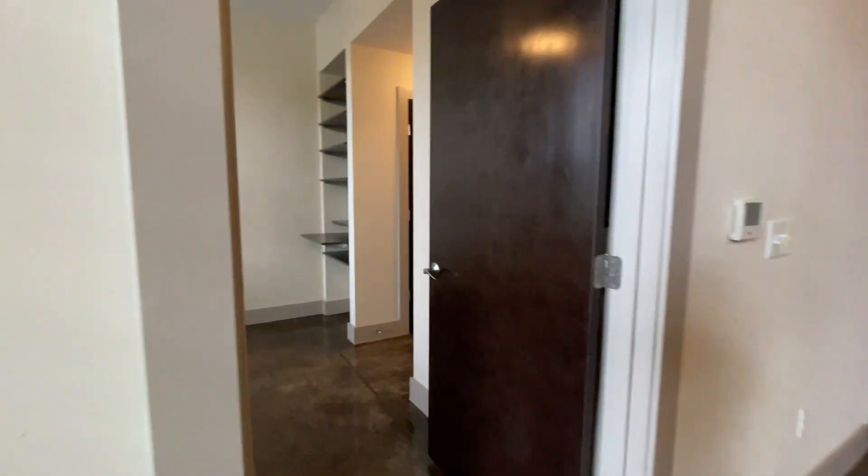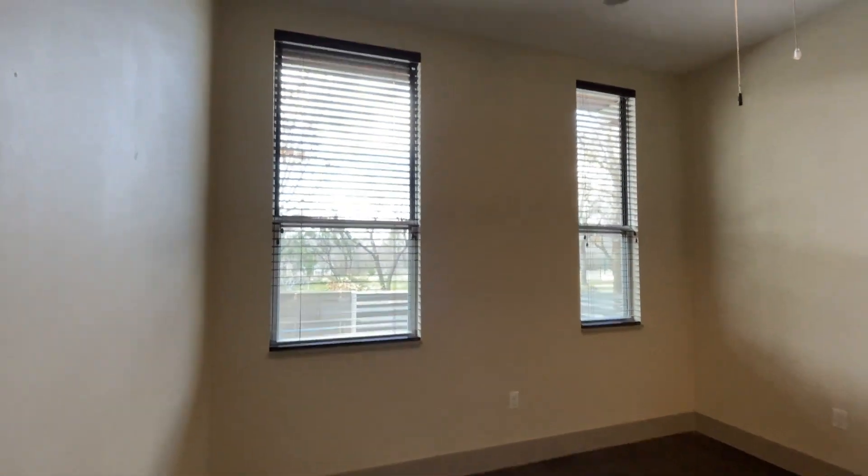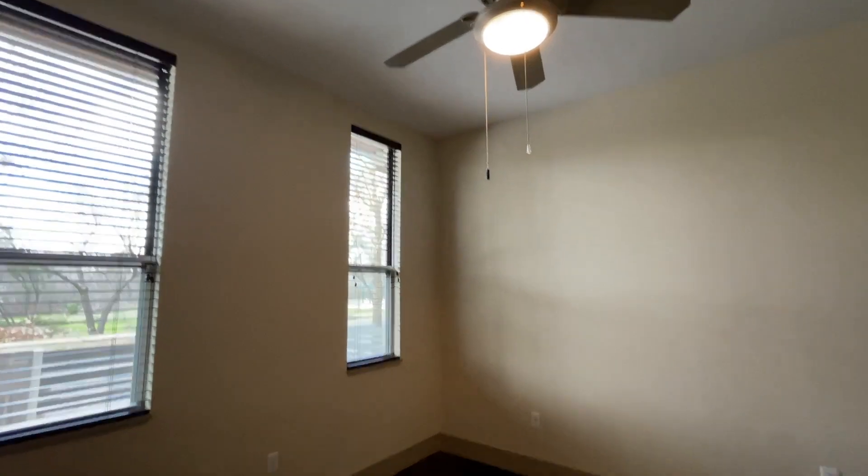Coming back in — kitchen, living area, bedroom over here. Again, some really great light with these windows, tall ceilings, and a ceiling fan. These are dark wood, so when you close them they can be pretty dark.